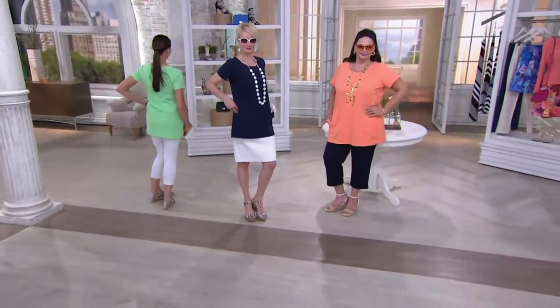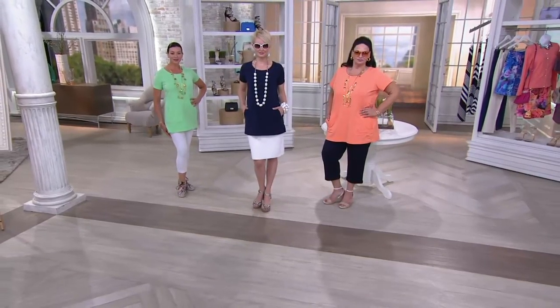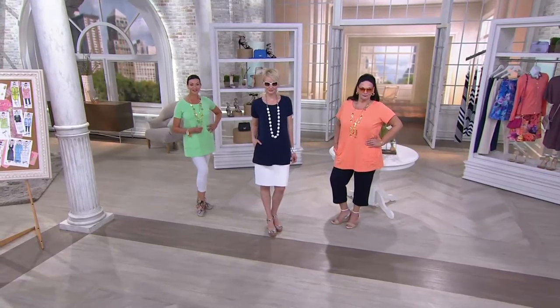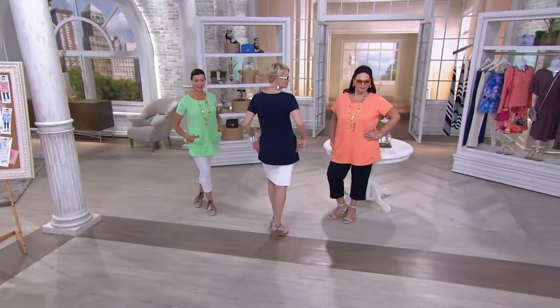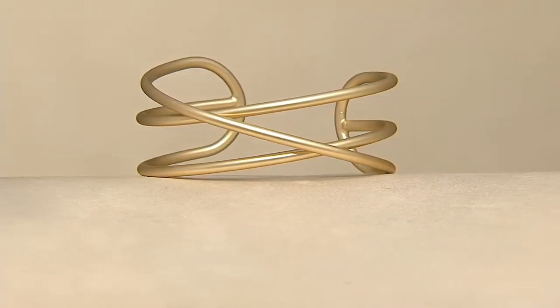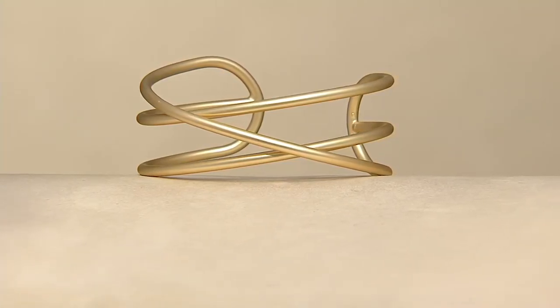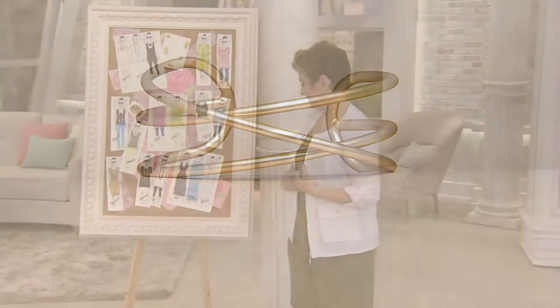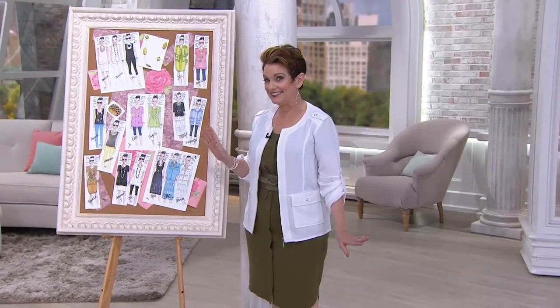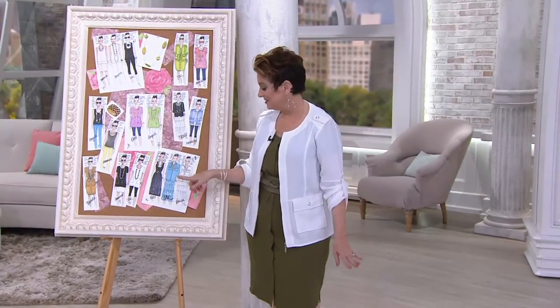What I love is how it becomes this really interesting canvas for your beautiful jewelry. Please shop fast at QVC.com for jewelry because the cuff has just sold out — that was quick. But check out some of the other designs of Lewis's that you're going to see at QVC.com.